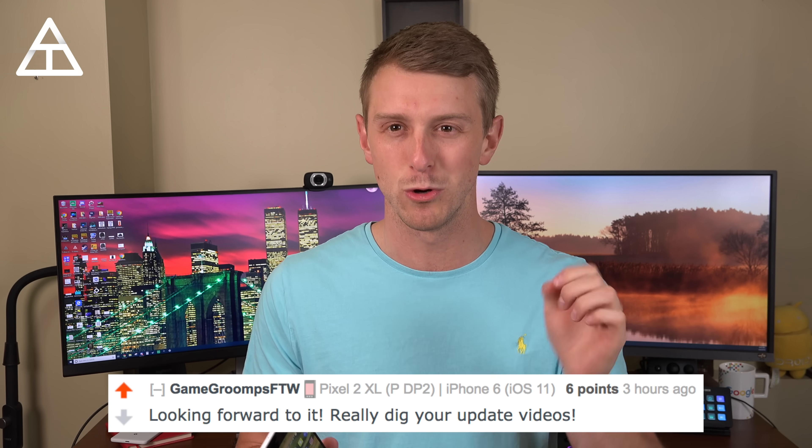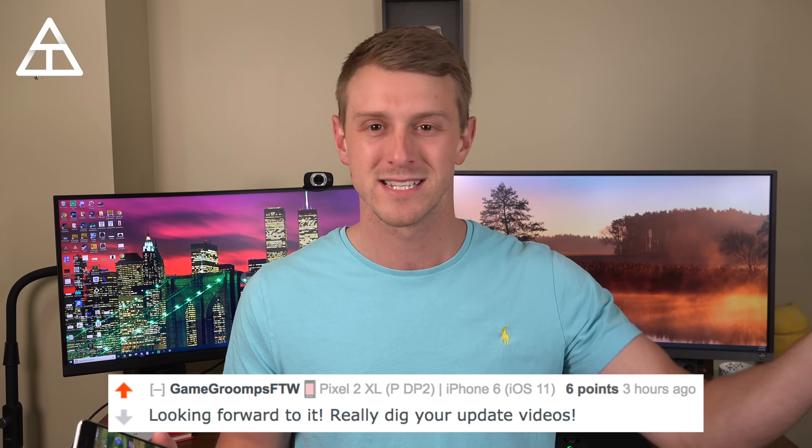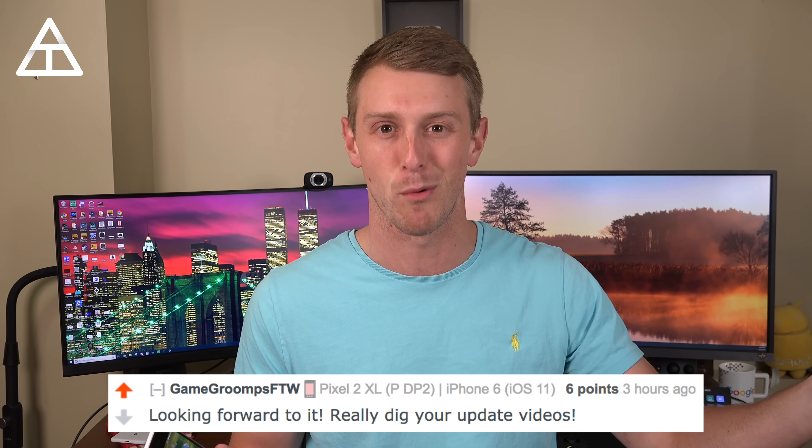Throw some comments about what you think it's going to be down below. Also, quick shout out to my buddy Adam — it's his birthday today, happy birthday. Also, GameGroomsFTW on Reddit says he enjoys the update videos, so thank you, I appreciate that support.